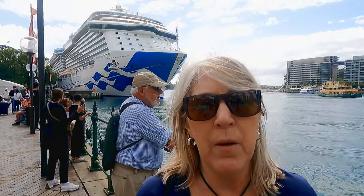Behind me is Royal Princess. We first started on her in 2013 on her maiden voyage, so we're really excited to get back on the ship and I'm looking forward to seeing what might be different now on board.